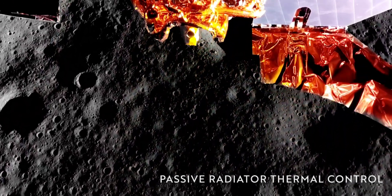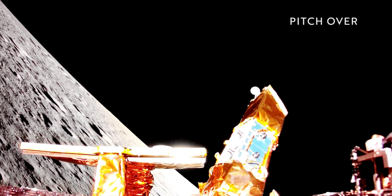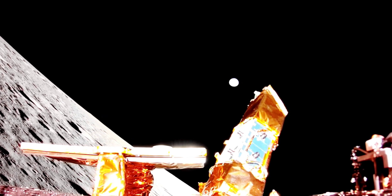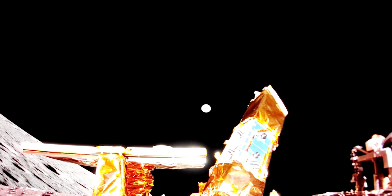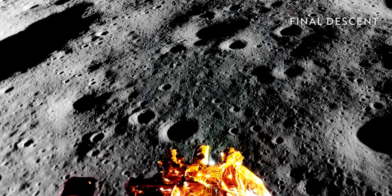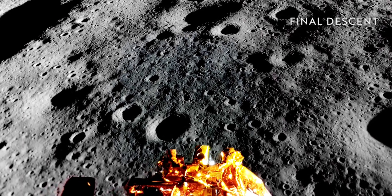Firefly's lander, originally scheduled to lift off in late 2024, is the first NASA Commercial Lunar Payload Services mission of the year. The program has invested $2.6 billion in contracts with vendors from the private sector to help deliver instruments to the moon and send back crucial data. Blue Ghost is carrying 10 instruments for NASA, which has paid Firefly $101.5 million for the ride.